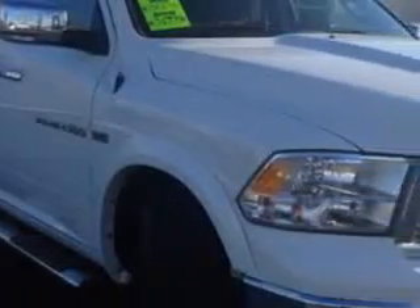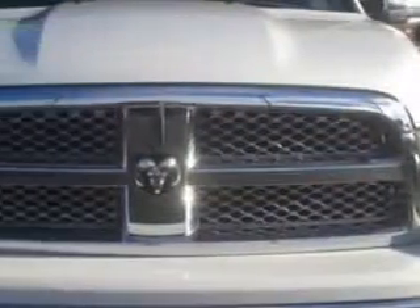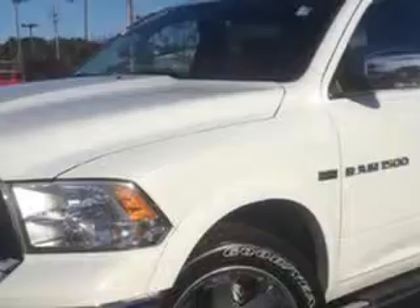Cadillac of Fayetteville knows you want more in a car. You have a purpose for your vehicle. Imagine driving this 2011 Ram 1500, crew cab, equipped with an 8-cylinder engine and an automatic transmission.